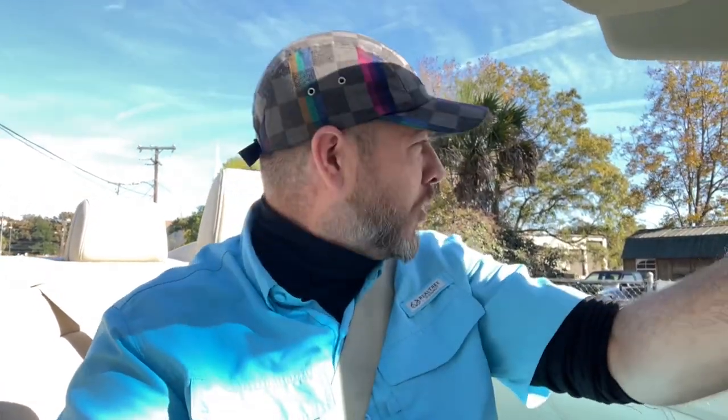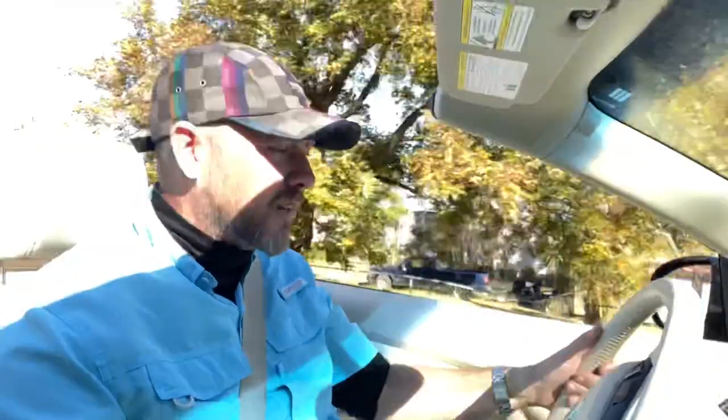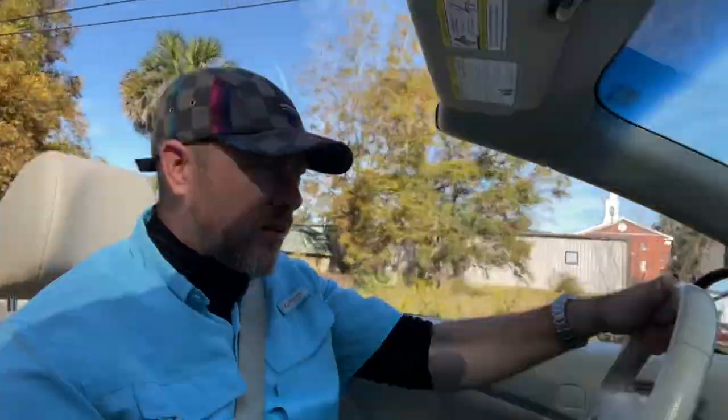Everybody's waving at me. They're honking at me. They're saying he's in a Nissan Murano Cabriolet convertible. Is that not incredible? Well, first let's see what kind of acceleration we got. Here we go. Let's hit it. Not bad. Not a whole lot of power, but enough.